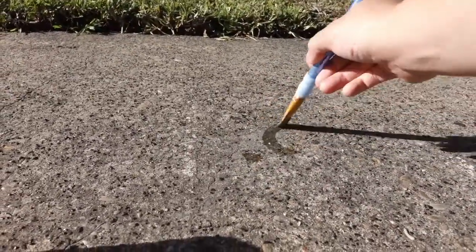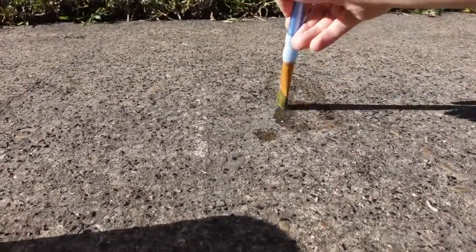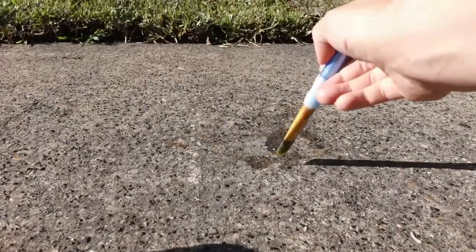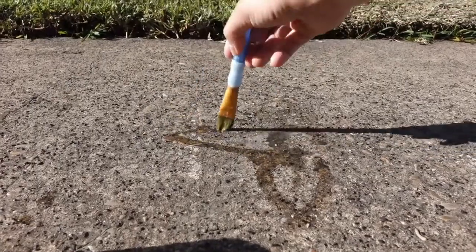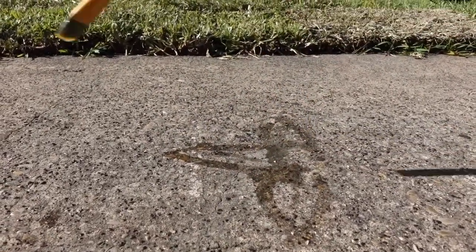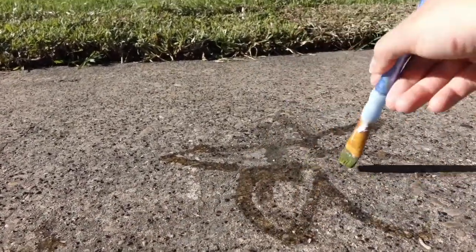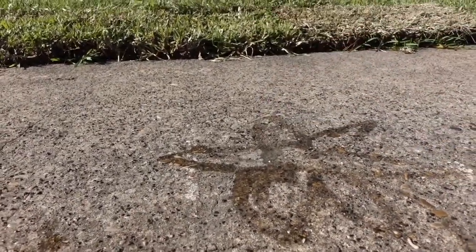I've got my paintbrushes. I'm outside and painting on my driveway with water. The nice thing about using water is that when it dries it erases my drawing, so I can try again if I make a mistake. Another really nice thing about painting with water is I'm not wasting any paint or paper — I am reusing a space over and over.